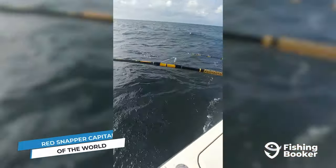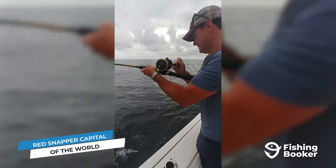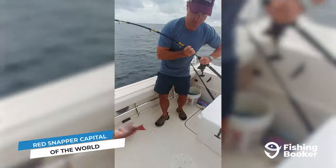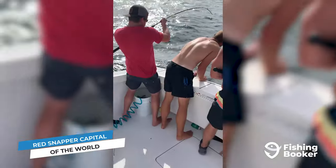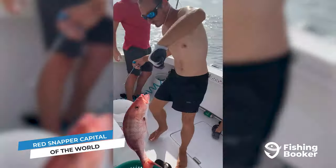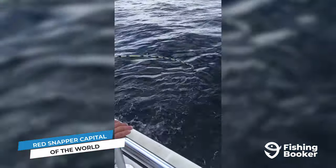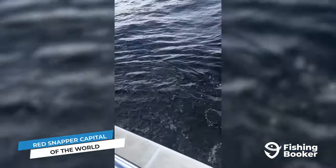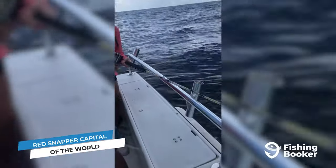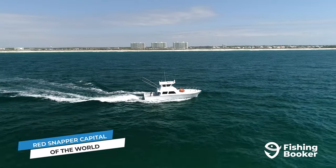It may be called Orange Beach, but it's the color red that dominates these waters. The fact that they call this town the red snapper capital of the world should come as no surprise, given just how many of these delicious fish call the waters around Orange Beach home. During the open season, which usually starts early in the summer and lasts until the recreational quota is met, anglers can easily dedicate full-day fishing trips just to targeting red snapper. You're likely to limit out quickly, but don't let that be a reason to cut your trip short. There are plenty of other species you can catch in the same areas.